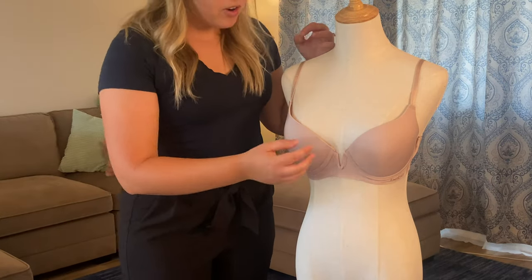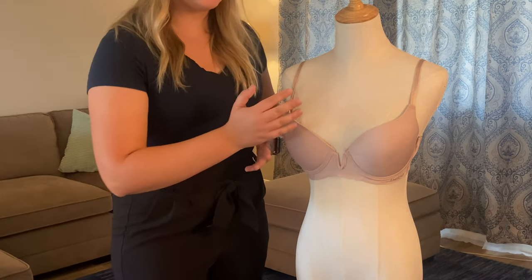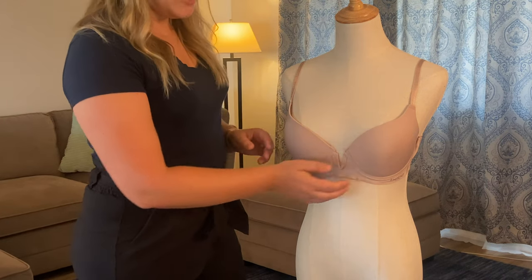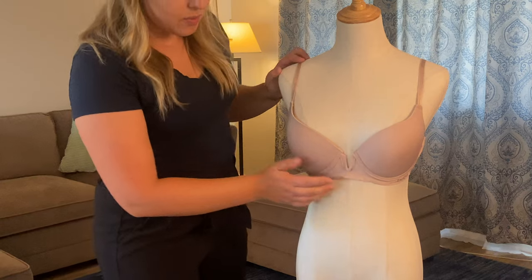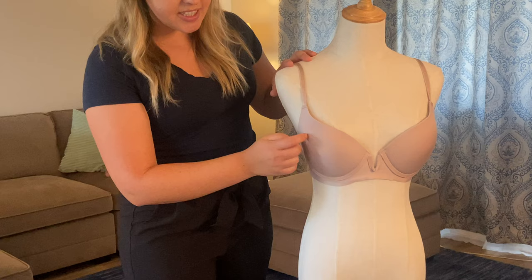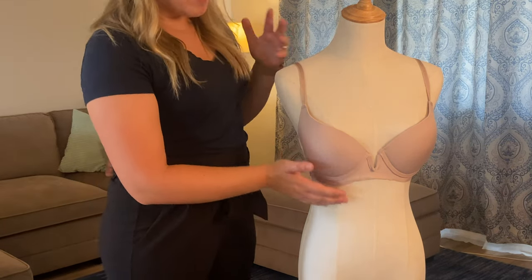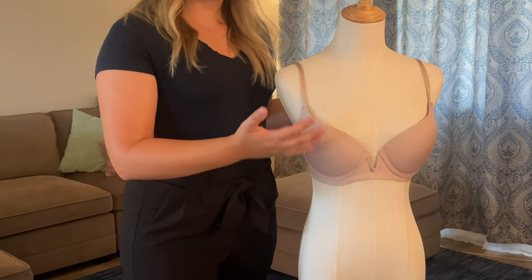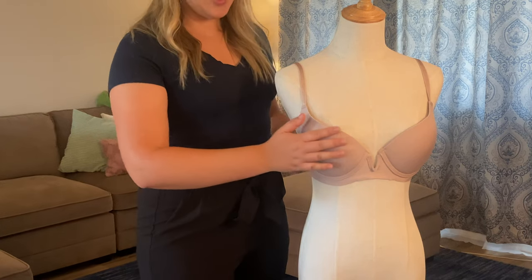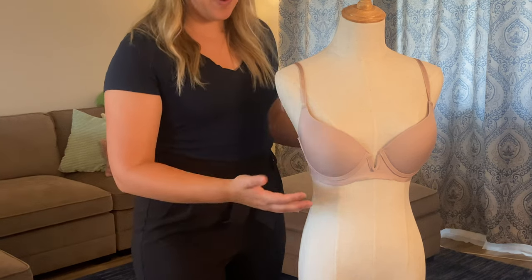Now, a seamless cup is also something you're going to find in a lot of t-shirt bras. You can see here on the cup that there aren't any seams coming up on the sides and there's no lace detailing or anything like that. That's because the goal of the t-shirt bra is so that there aren't any distracting elements poking through or making weird lines on the shirt you're wearing.